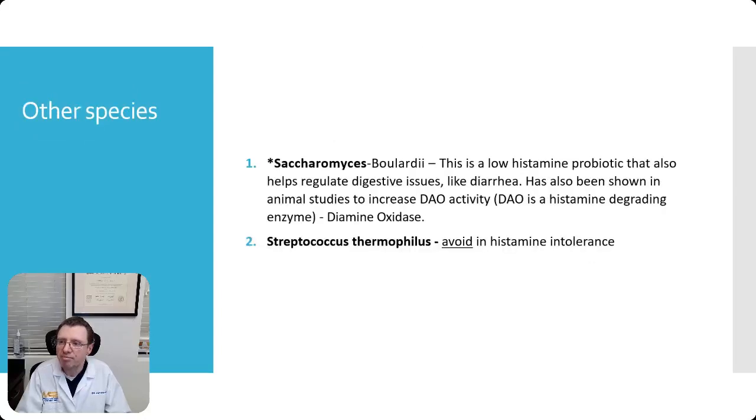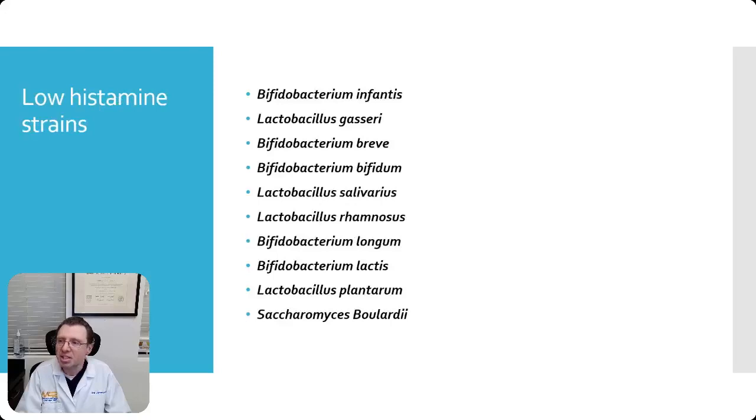There are additional species — and Streptococcus thermophilus, though this one is no good for histamine intolerance. Here's the law of histamine strains — I'll leave this for you to read at your leisure; there's no reason for me to try to read all these Latin names.